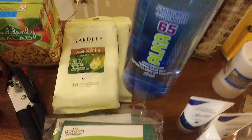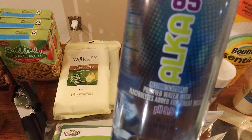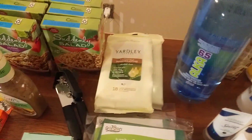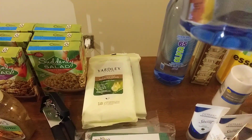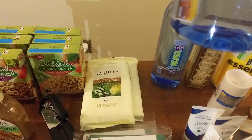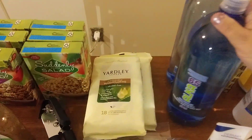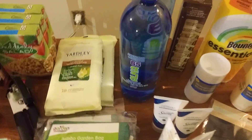I got these big bottles of alkaline water plus electrolytes — these are really good and a very good deal. It's 50.7 fluid ounces, which is 1.5 liters. That's a good deal and I got two of those.